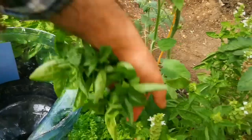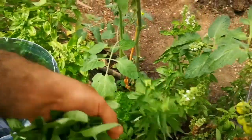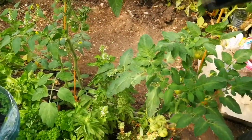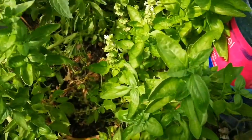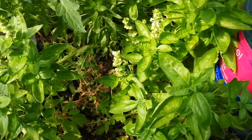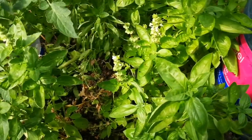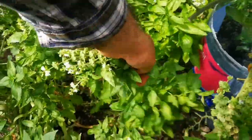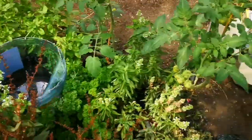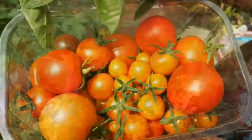Got a few creepy crawlers on me that need to go. You can harvest more because the moment you cut the tops they grow. We need big basil, we need a lot of basil for the salad too. I'll harvest a lot. The different varieties are here but they're going to be yummy.